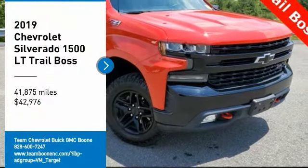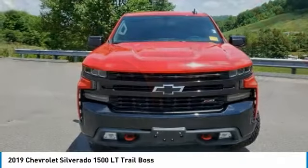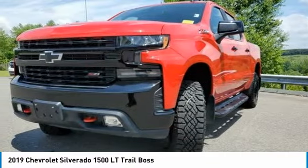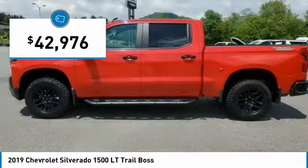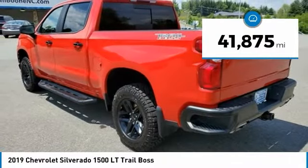Take a ride in the 2019 Silverado 1500. The Chevy Silverado 1500 has the lowest cost of ownership of any full-size pickup and is priced below $45,000. This vehicle has less than 45,000 miles.